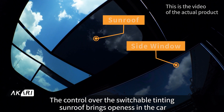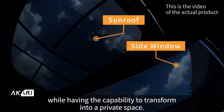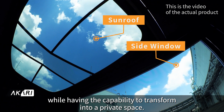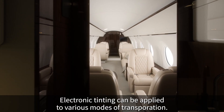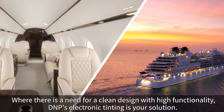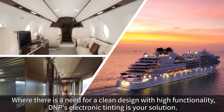The control over the switchable tinting sunroof brings openness in the car, while having the capability to transform into a private space. Electronic tinting can be applied to various modes of transportation. Where there is a need for a clean design with high functionality, DMP's electronic tinting is your solution.